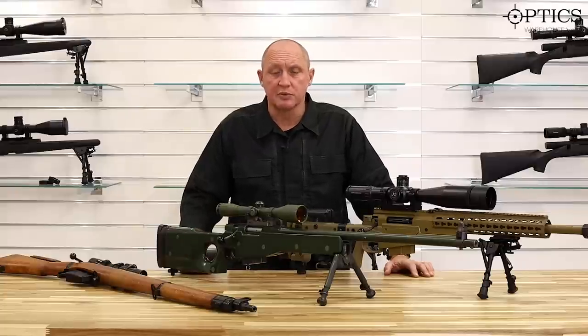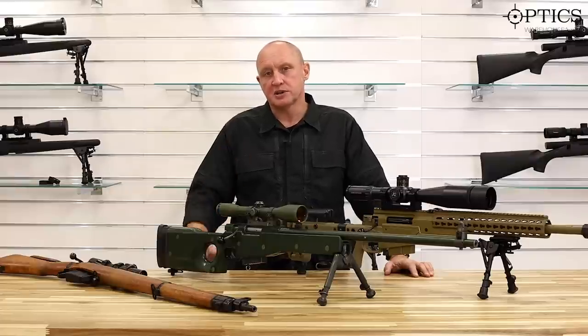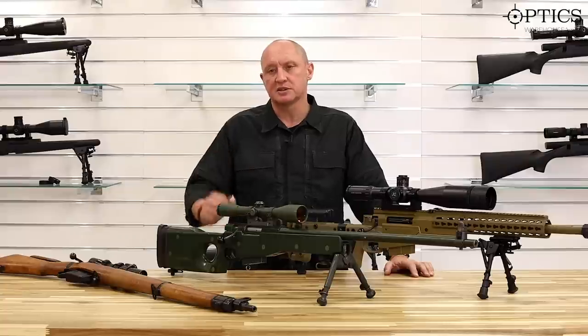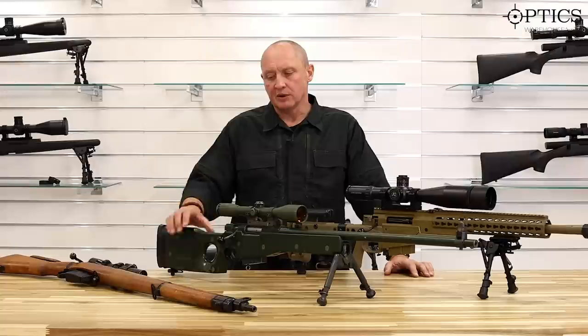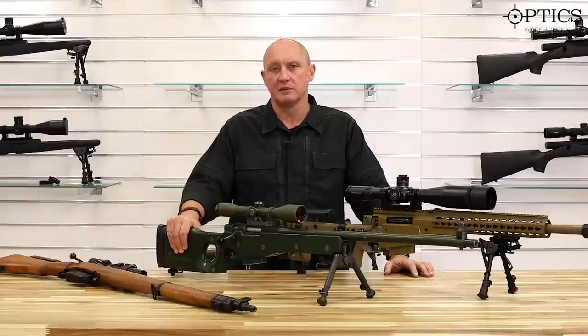The .338 cartridge replaced the 7.62, and in battle it dramatically extended engagement distances — jumping from the L96's 900 metres killing range and 1,100 metres harassing, right out to 1,400 to 1,500 metres with the .338 calibre.